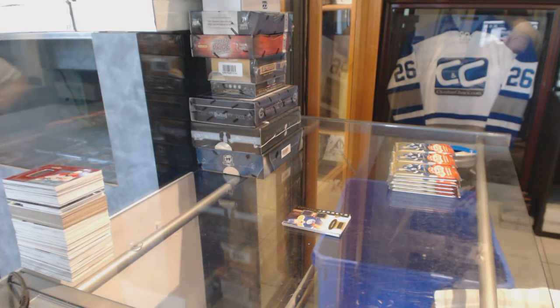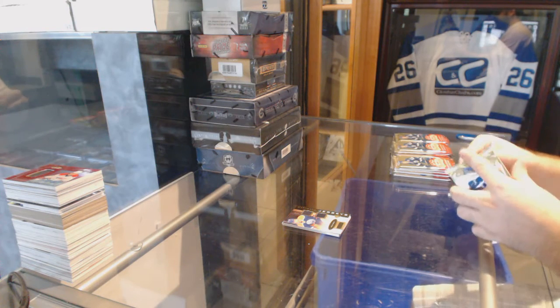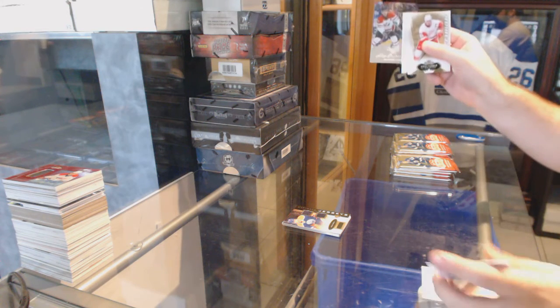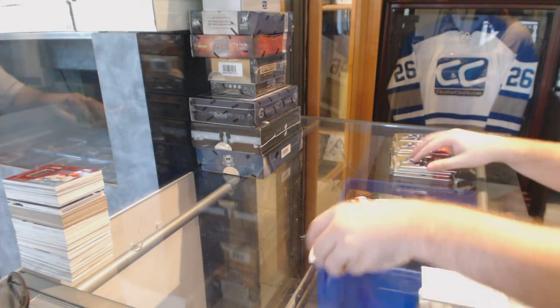$14.99 Rookie Auto of Yurko, $15.99 Rookie Auto of Yurko, $14.99 Rookie Auto of Yurko. And then we slowly get into the big boys. We've got an Alex Petrangelo for the St. Louis Blues Showcase.